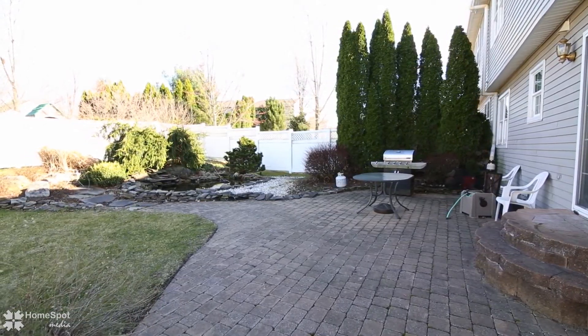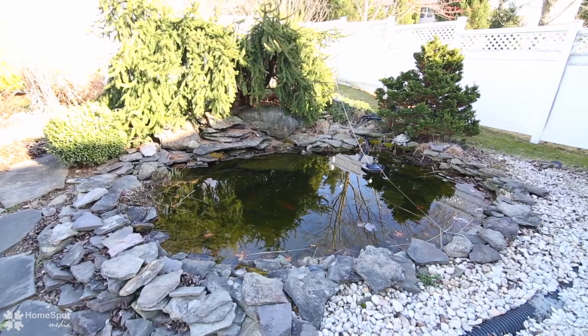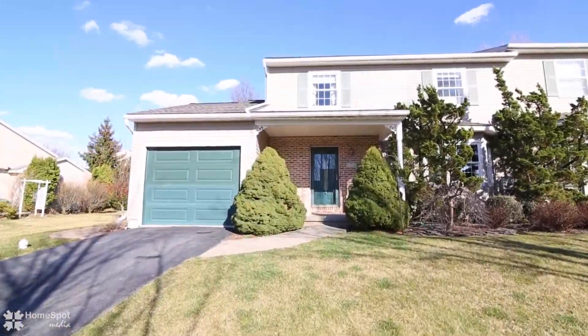This home is close to all major highways, hospitals, and plenty of shopping options. Schedule your personal showing today.